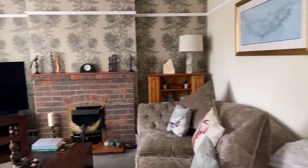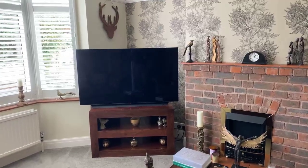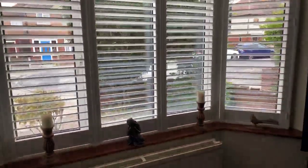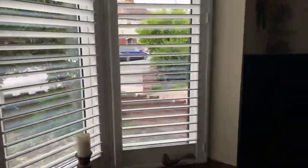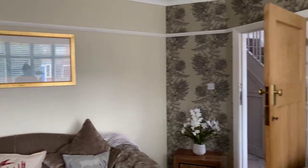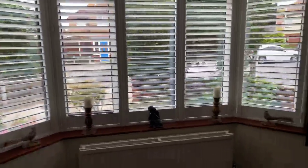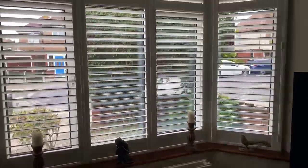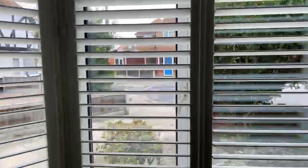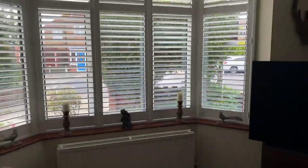Walking you into the lounge. The lounge measures 14.6 feet by 13.4 feet. It just overlooks the cul-de-sac in the Ridgeway, and features beautifully decorated shutters instead of blinds and curtains.